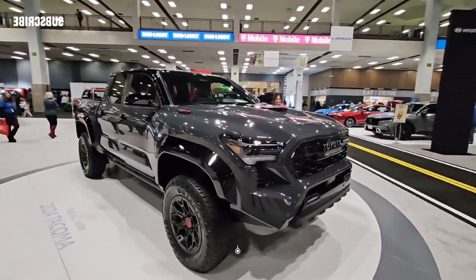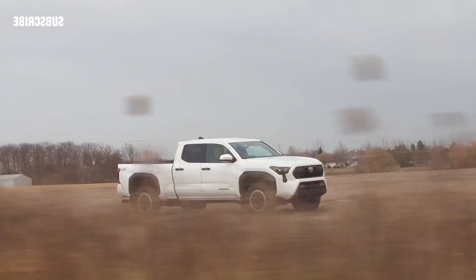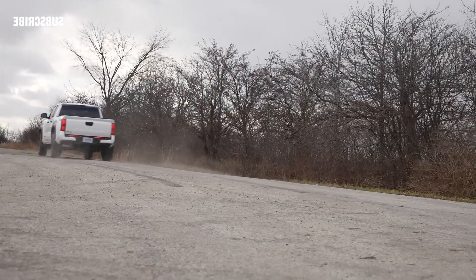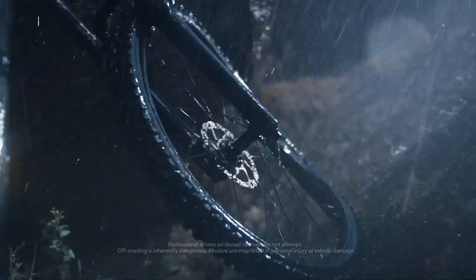Speaking of seats, the TRD Pro offers an isodynamic seat with an air-over-oil system that's designed to better control body movement on uneven surfaces. Every model also benefits from a raised seating position with similarly added headroom, meaning the driver no longer feels like they're sitting on the floor. A more adjustable steering column should make the truck more comfortable for more people.